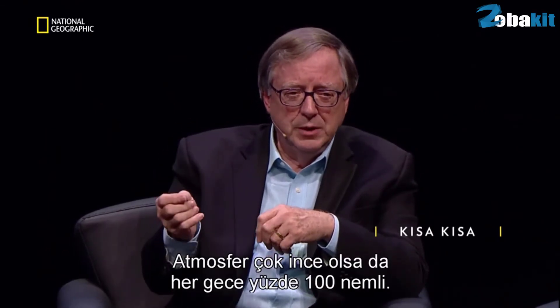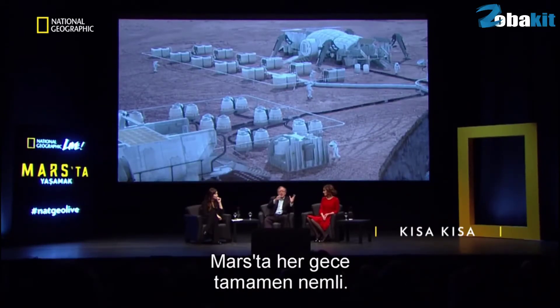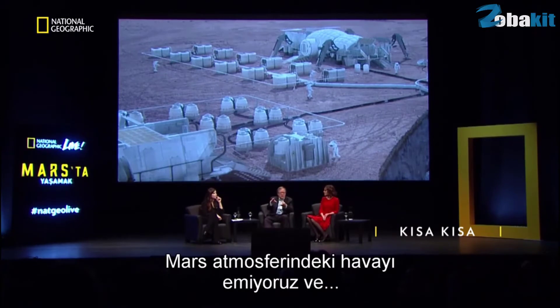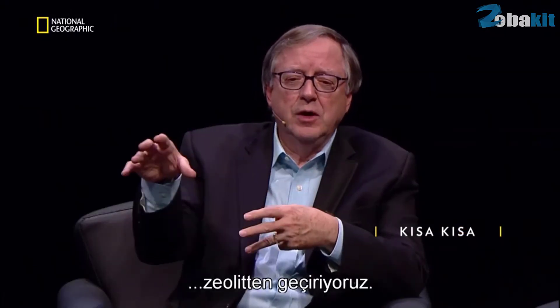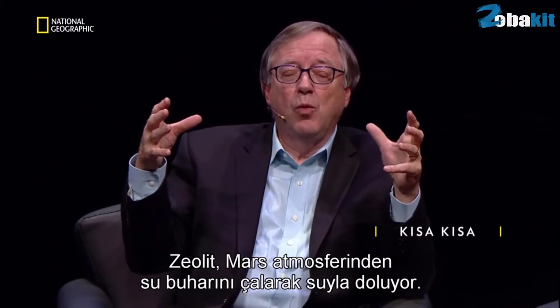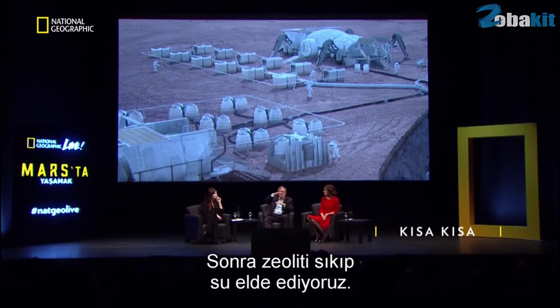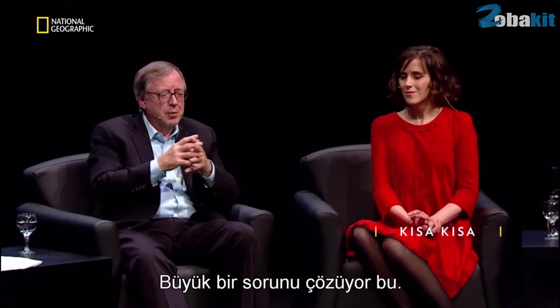is 100% humid every night. So every night on Mars is complete humidity. We'd suck the Martian atmosphere in and pass it over the zeolite. The zeolite fills up with water by stealing the water vapor out of the Martian atmosphere, out of the CO2. Then we simply squeeze the zeolite, and we have water. That solves one big problem.